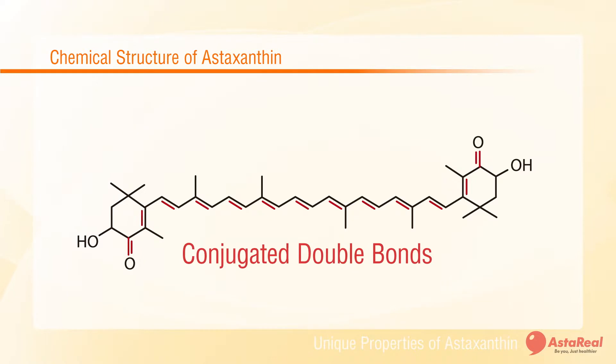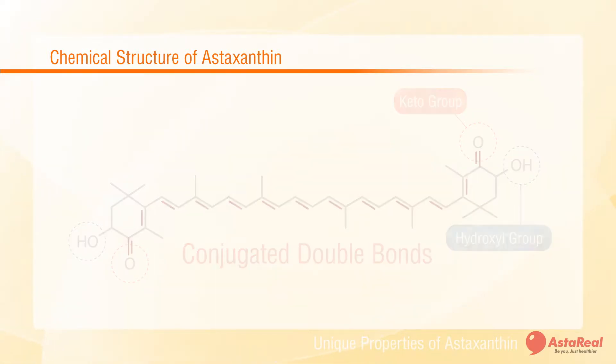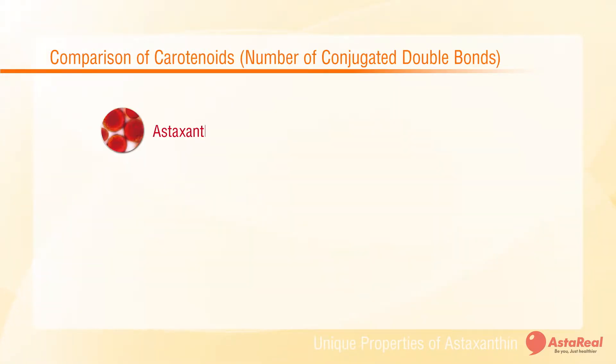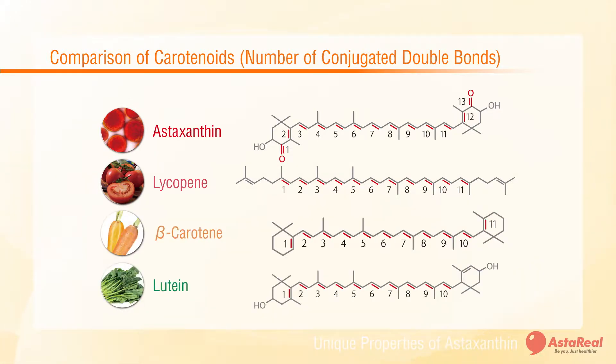Astaxanthin has a basic conjugated double bond skeleton. The keto group and hydroxyl group complete its unique structure. The greater number of conjugated bonds means the stronger the antioxidant property. Among the carotenoid family, astaxanthin has 13 conjugated bonds and thus the highest antioxidant activity against active oxygen.